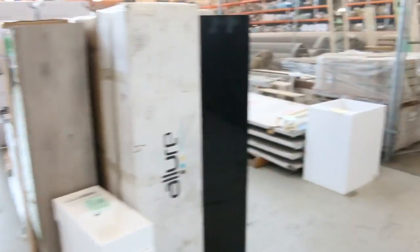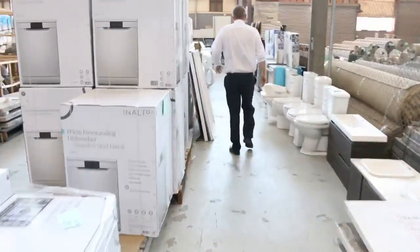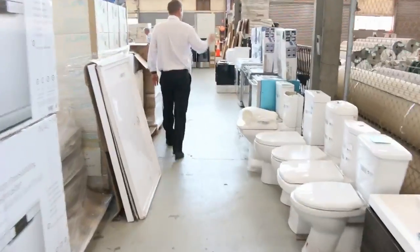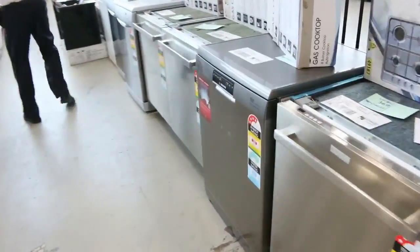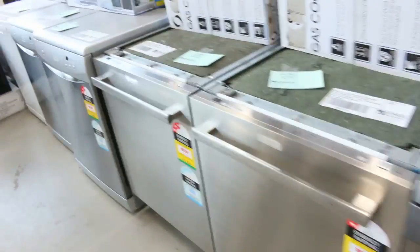Down this way we've got lots of dishwashers in — heaps and heaps of dishwashers, all sorts of brands. We've got some Hoover, some Smart, some GVA. Lots of laundry appliances as well.